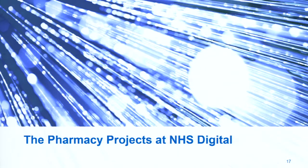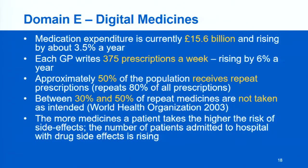Looking at the kind of projects we are undertaking in the UK: the more medicines a patient takes, the higher the risk of side effects, as we know. And the number of patients admitted to hospital with drug side effects is rising. That is where the role of the pharmacist is paramount — it's really important to have the pharmacist more and more involved with medicines management. That's why we really need to start moving towards the digital model in order to free up more pharmacy time.